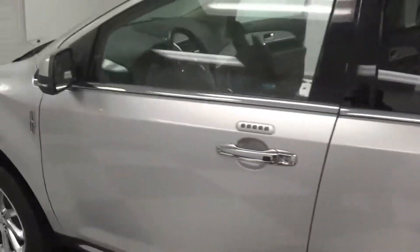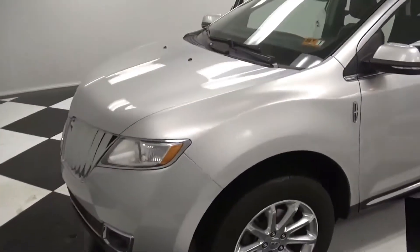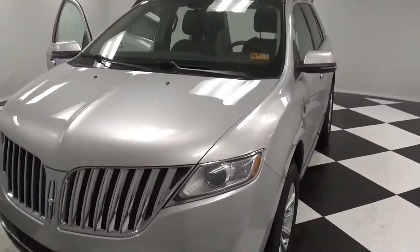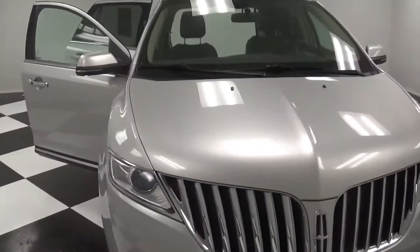A great luxury SUV at a great price, as always here at Toothman Ford. If you're interested, give us a call at 304-265-3000 or just stop by. We're located on Route 50 West here in Grafton.